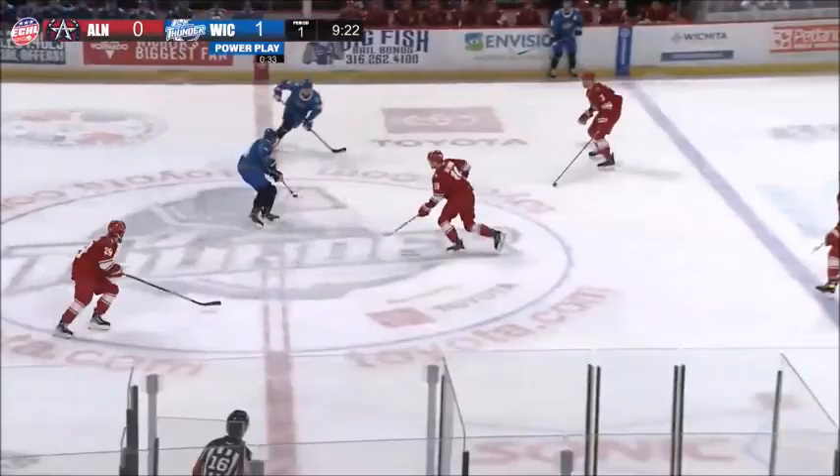Spencer Asichuk, and his man off, he'll peel back up the left wing side, gets around the defender out, it's a two-on-one near the net, here's Stinell.